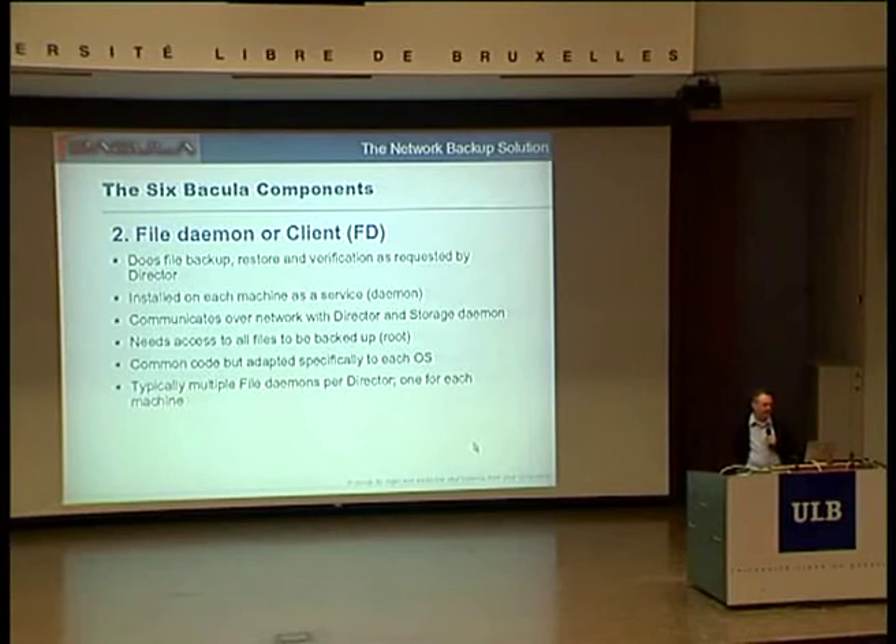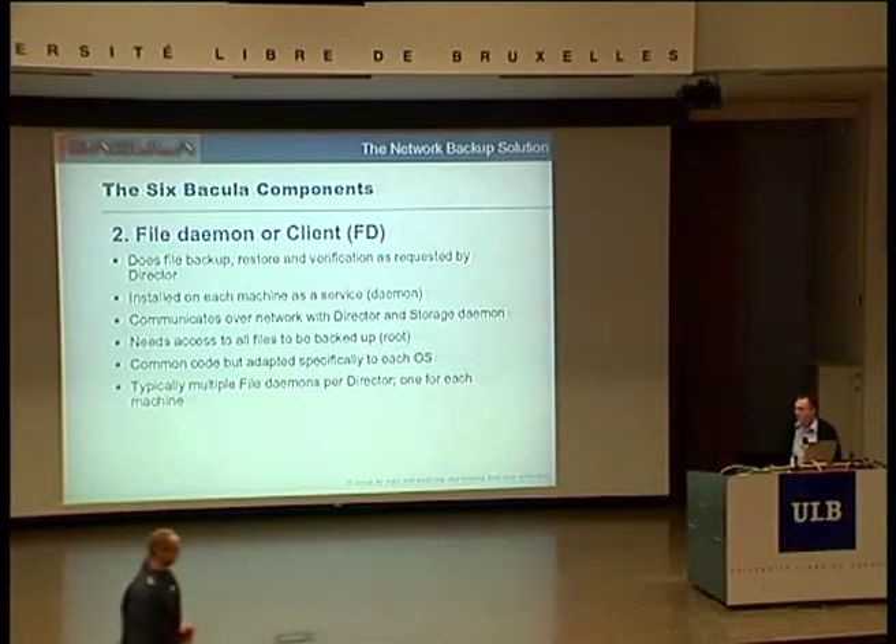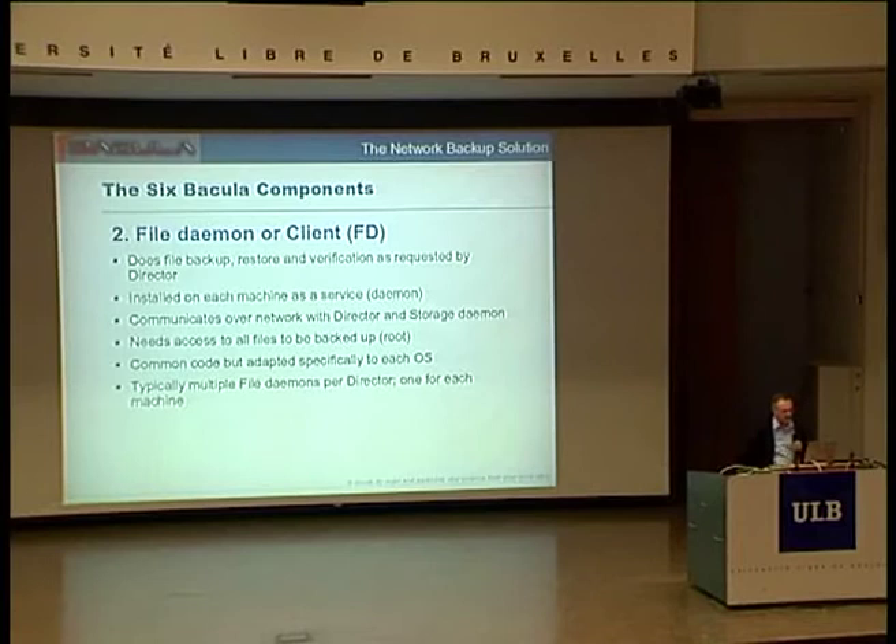The second component is the file daemon, often called the client. As its name implies, it backs up and restores files. It runs on each client machine and communicates over the network with the director and the storage daemon. It needs access to all files on the system, so it must run as root or local system depending on your operating system. There are little pieces of the file daemon specialized to each OS, because there are differences even across Unix machines for access control lists, and Windows has its own way of accessing files and permissions. Typically you have one file daemon per machine you're going to back up.